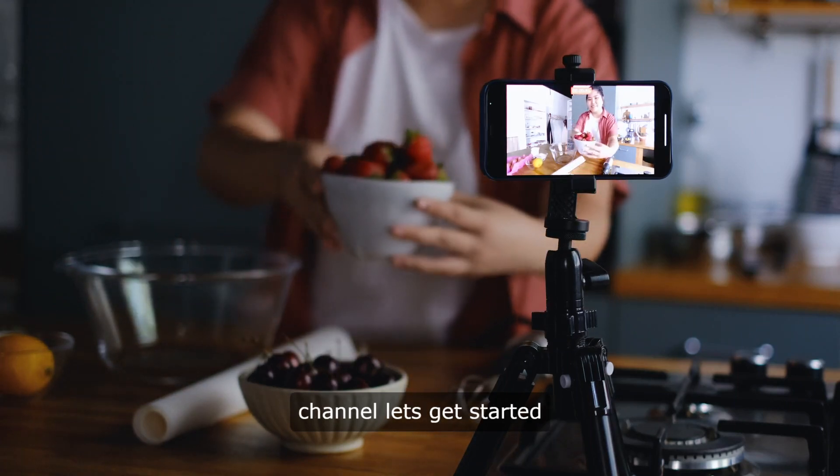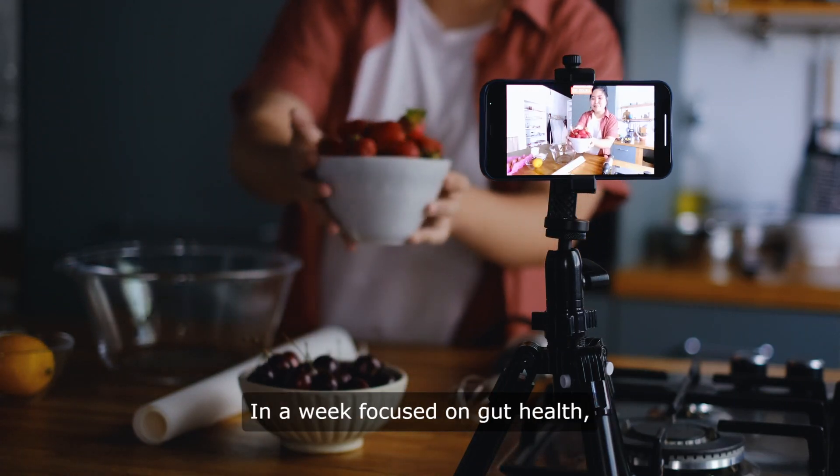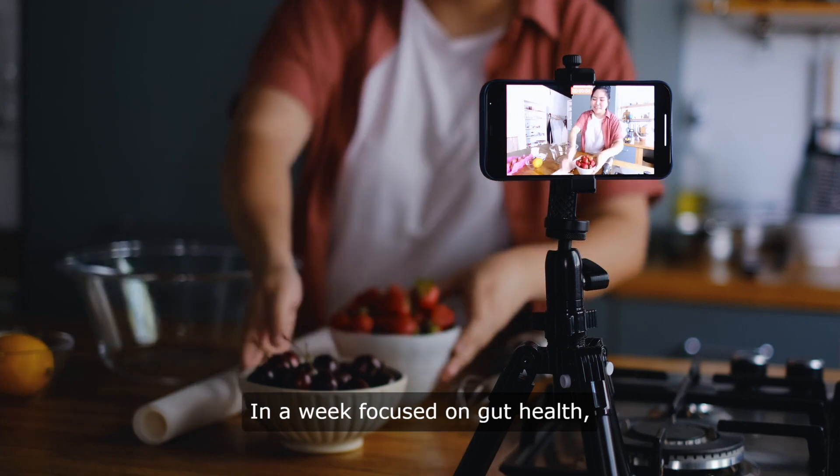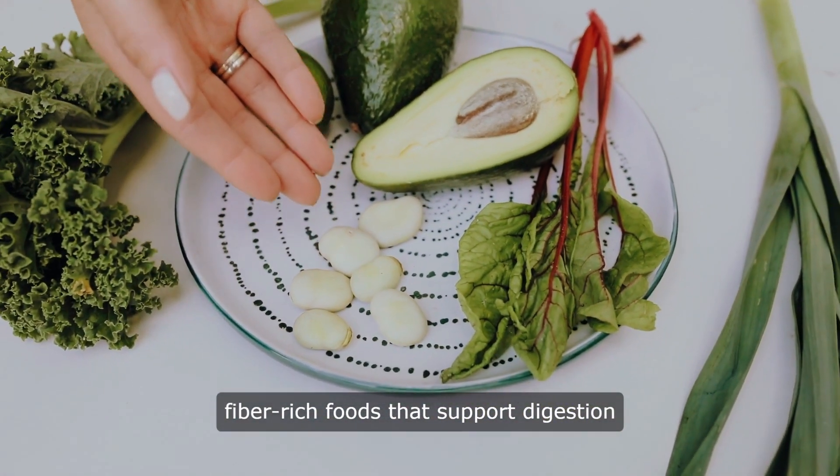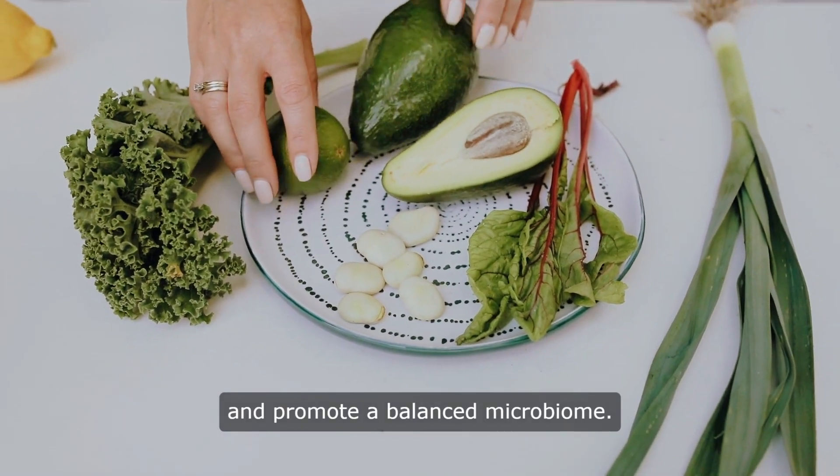Hello and welcome to our channel. Let's get started. In a week focused on gut health, my meals revolve around nourishing, fiber-rich foods that support digestion and promote a balanced microbiome.